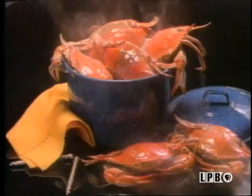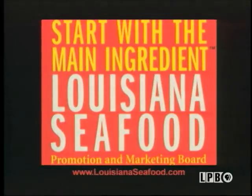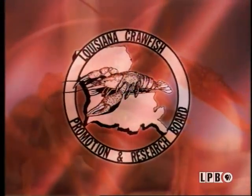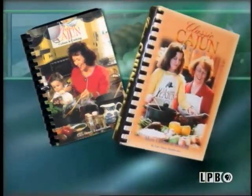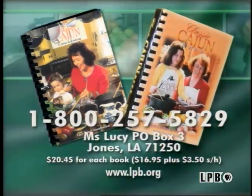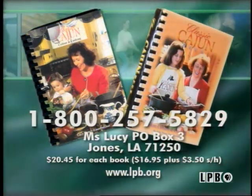The Louisiana Seafood Board is proud to sponsor Miss Lucy's cooking series. Louisiana cooking is known around the world, and Louisiana's main ingredient? Seafood. Brought to you by the crawfish farmers and harvesters of Louisiana-grown crawfish. To order Miss Lucy's cookbooks, please send check or money order to the address on your screen, or call toll-free 1-800-257-5829. Thank you.